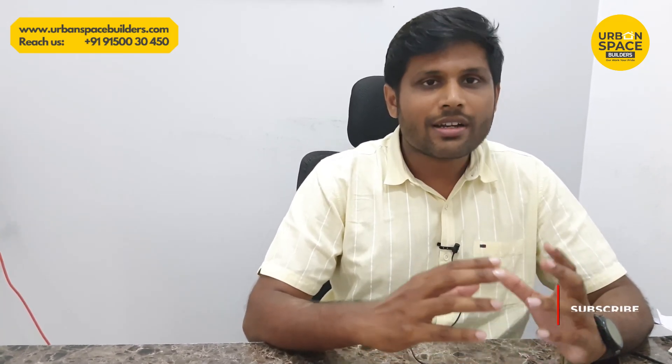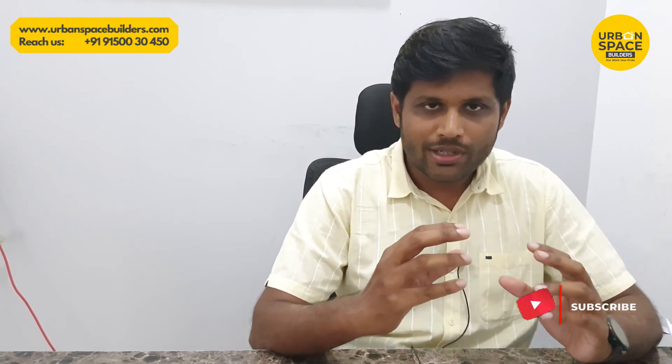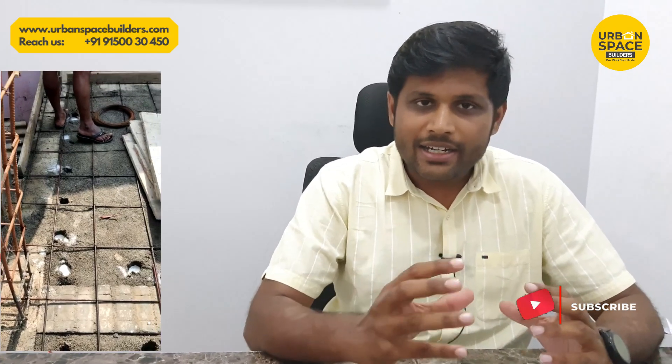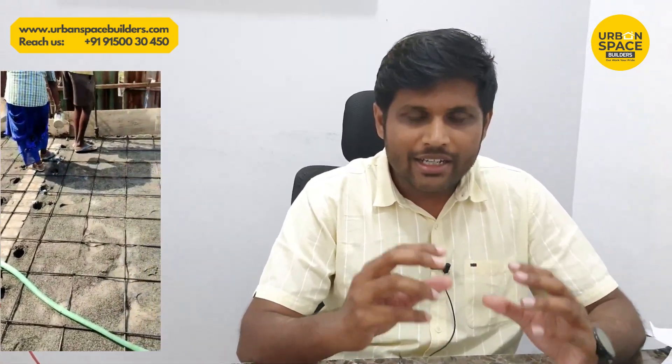Now let's talk about a very important issue here — we have a problem with termites. So we have to fix the compaction and apply anti-termite chemical on the sides as well. This is the solution for anti-termite treatment.